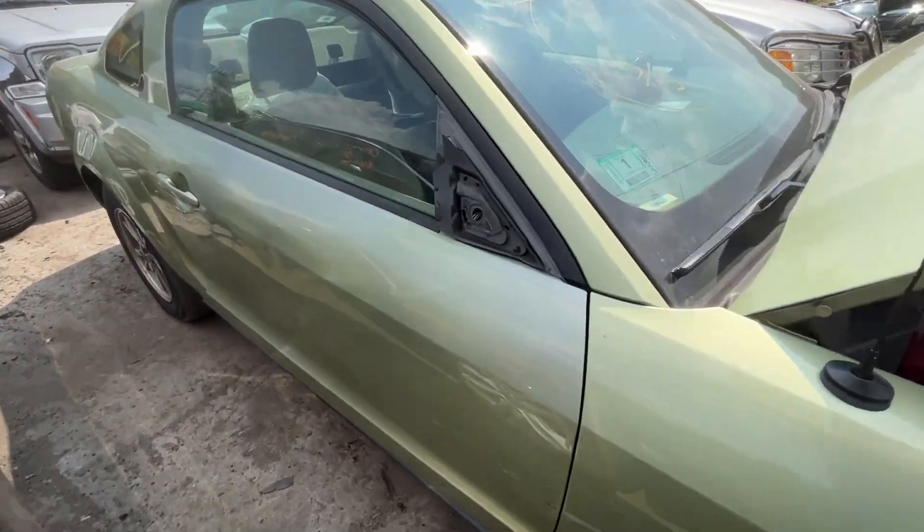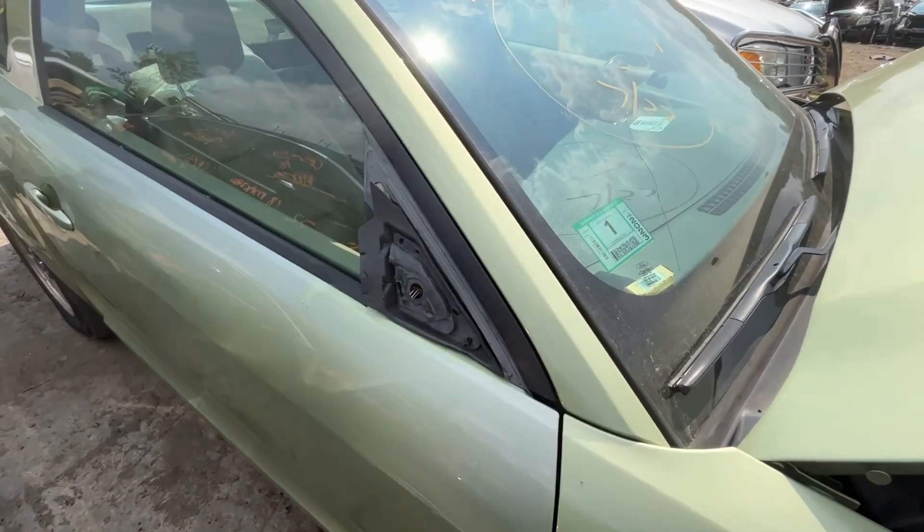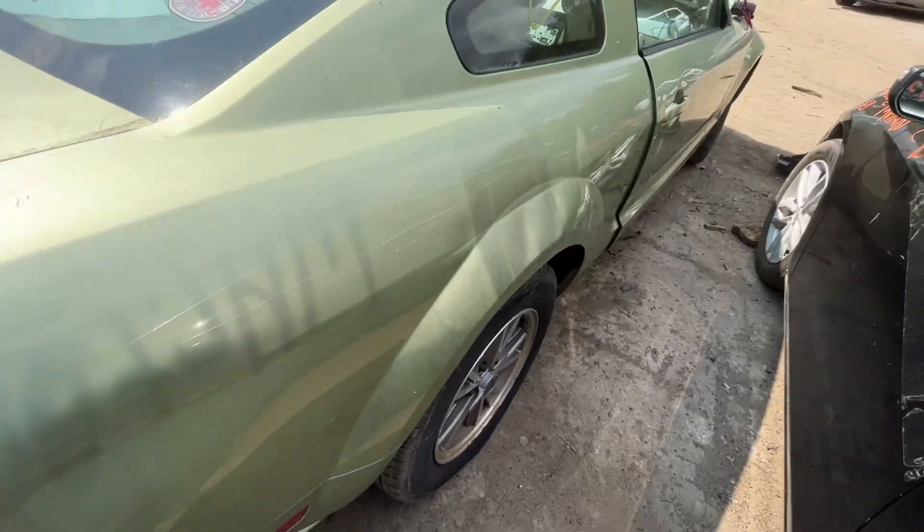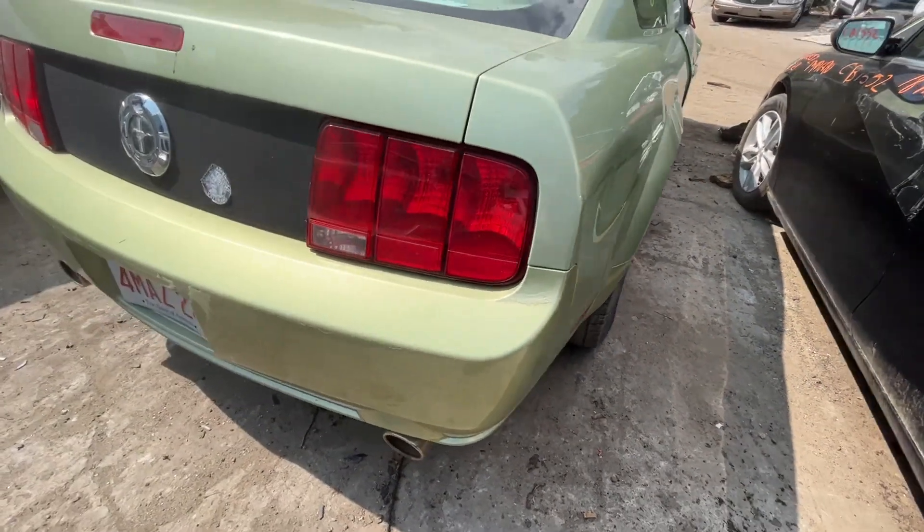Passenger door is all dented up top by the handle, no mirror. Quarter glass is good. Quarter panel is dented up. Trunk lid and rear bumper all look good.